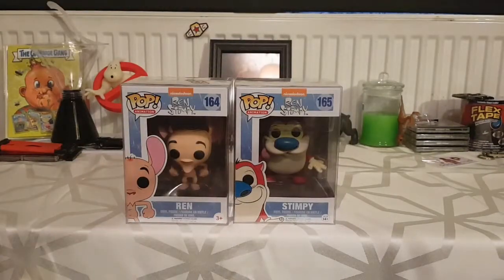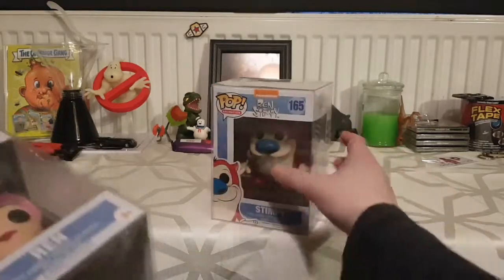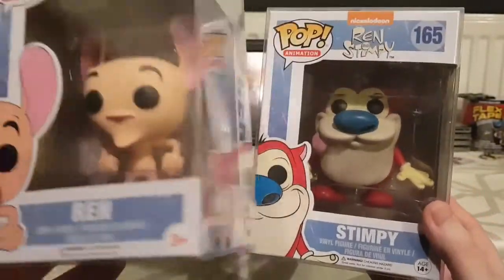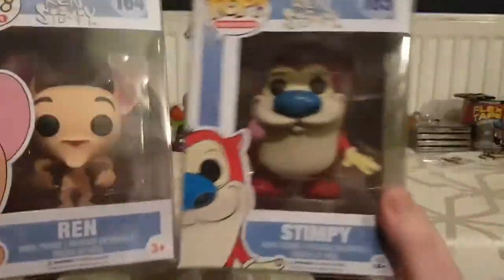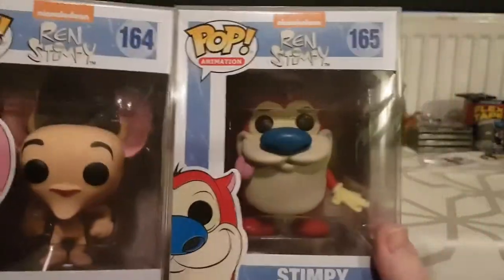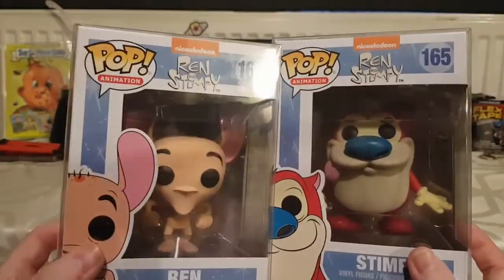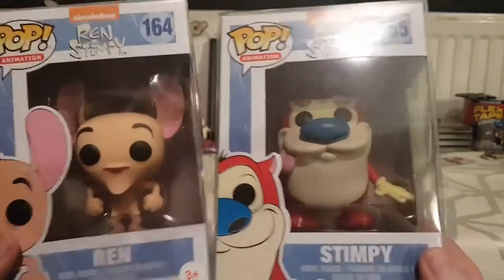I've also got Ren and Stimpy — that was my favorite cartoon growing up alongside Batman and Ghostbusters. I've got them on DVD. Ren looks a bit weird in Funko Pop form, not going to lie, but Stimpy just looks perfect — it just looks like Stimpy. I really wish they'd bring out Mr. Horse in Funko Pop form; hopefully they'll expand the Ren and Stimpy range.